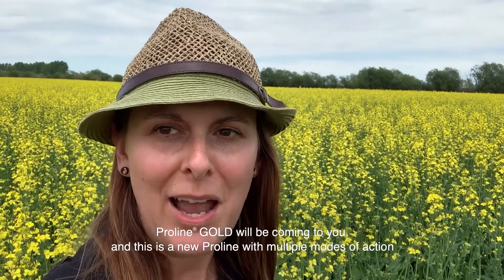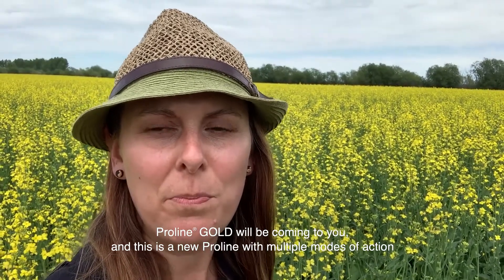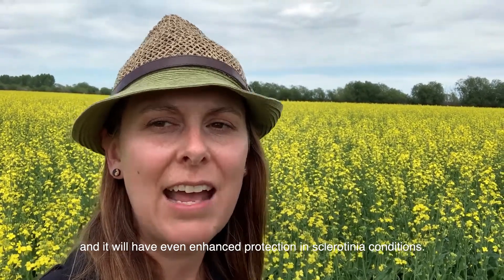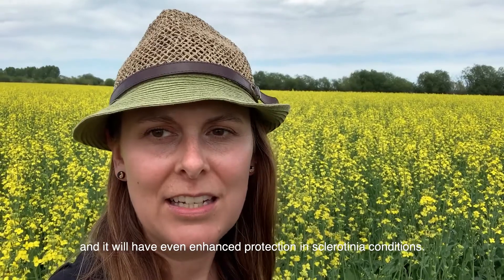ProLine Gold will be coming to you. This is a new ProLine with multiple modes of action and it'll have even enhanced protection in sclerotinia conditions.